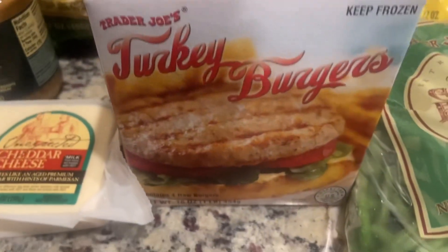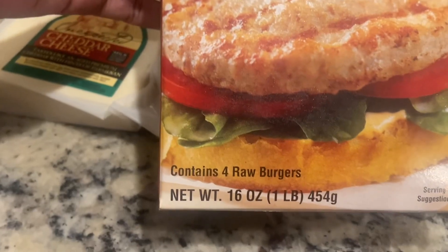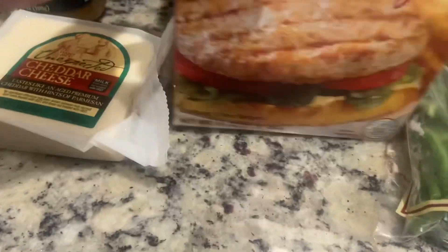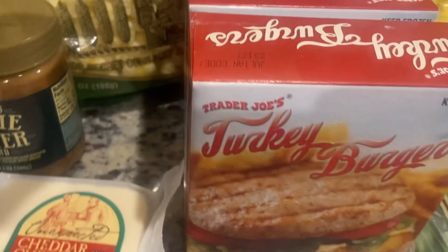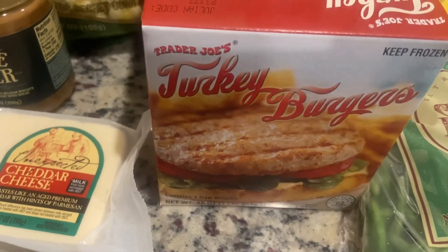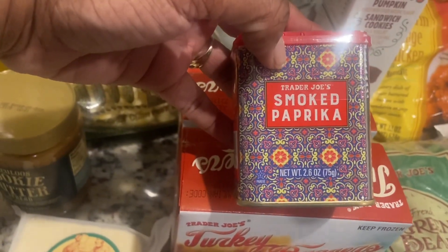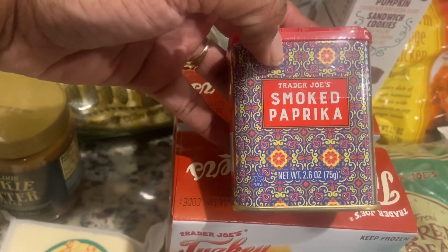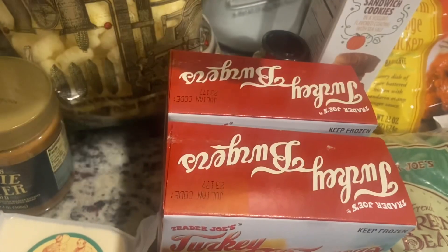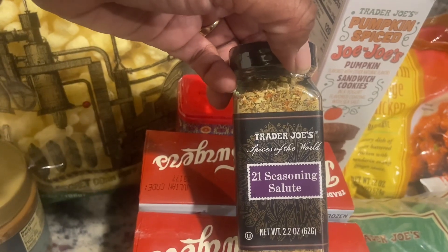I got two boxes of turkey burgers — I think it's four burgers in each one — so I picked those up as something quick that me, my husband, and my son can do during the week. I picked up the Trader Joe's smoked paprika, that's one of my favorite seasonings, and I got two of those. I also picked up Trader Joe's 21 Seasoning Salute.